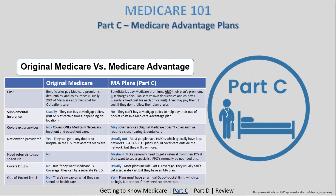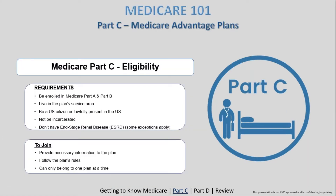Eligibility requirements for a Medicare Advantage plan: the individual must be enrolled in Parts A and B, live in the plan's service area, be a U.S. citizen, not currently be incarcerated, and not have end-stage renal disease (ESRD) — though there are exceptions for disability and Medicaid factors. When joining, they must provide necessary information to the plan and follow plan rules. You cannot have multiple Medicare Advantage plans at one time — only one MA plan per participant.